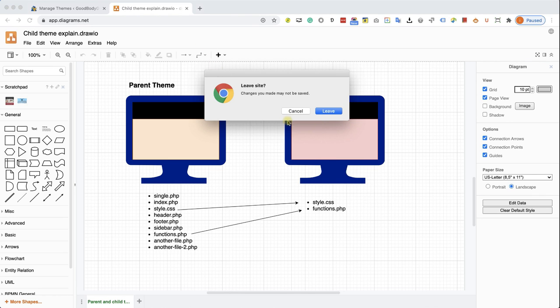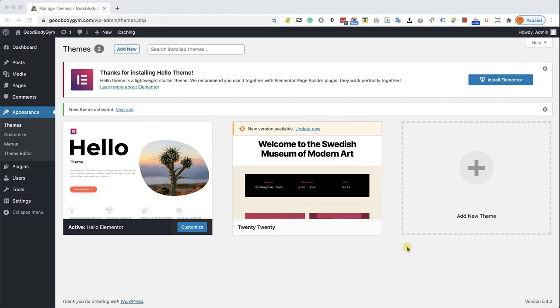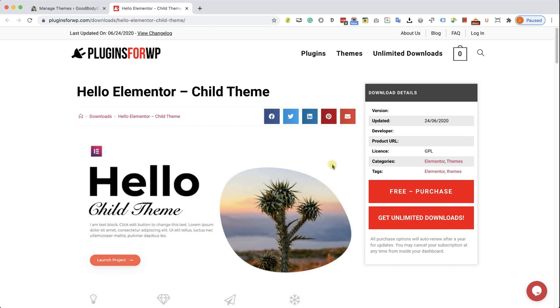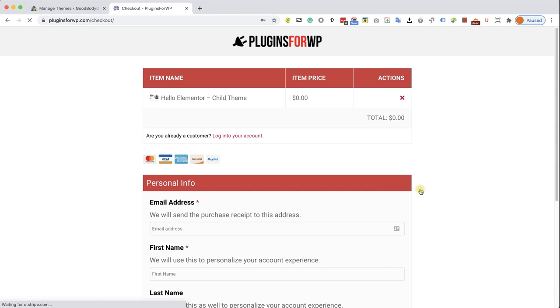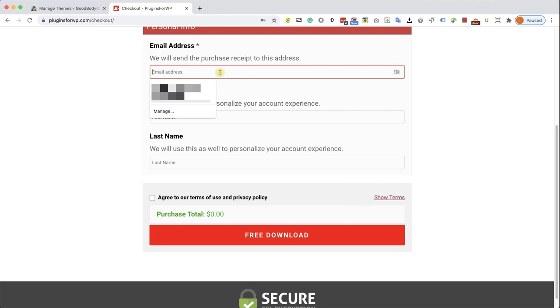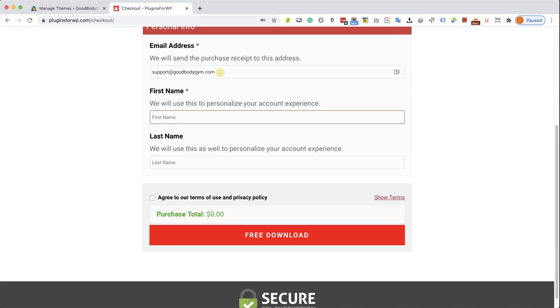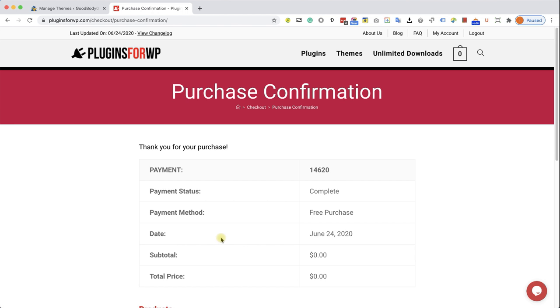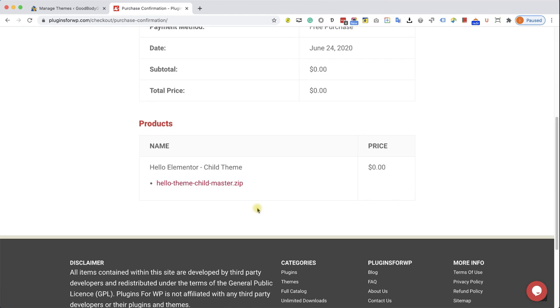Let's download a child theme. Go back to our booklet — we have a download link where we can download the child theme for free. This website, Plugins for WP, created it for us. Click Free A2Cart and then the Checkout button. All we have left to do is enter the email where we'd like to receive the child theme — I'm going to enter the business email address, support@goodbodygym.com. Enter your name, check the box, and click Free Download. The child theme is now waiting in your email box and you can also download it from the purchase confirmation page.